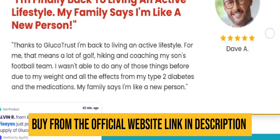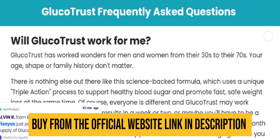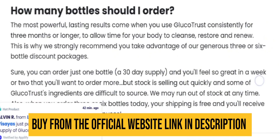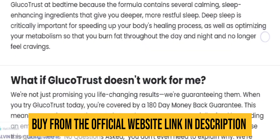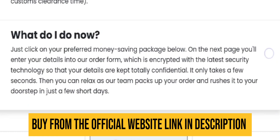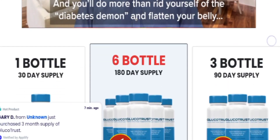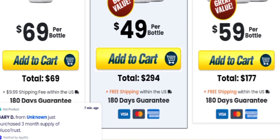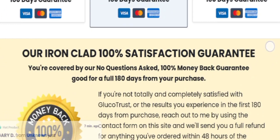GlucoTrust is a blend of natural substances that is designed to support the maintenance of optimal blood sugar levels. This formula is devoid of artificial ingredients or harmful chemicals that could potentially harm the body. Many of these components interact with the body's hormones to stimulate the production of hormones that can play a role in regulating blood sugar levels.